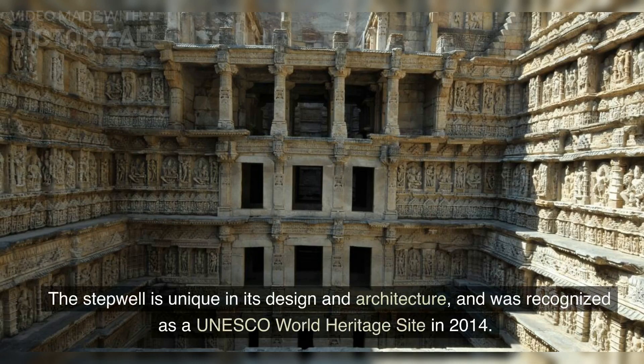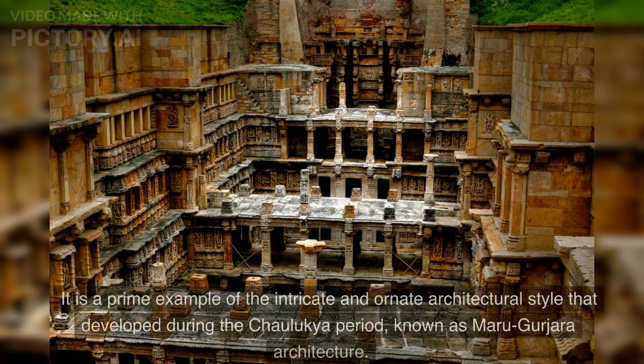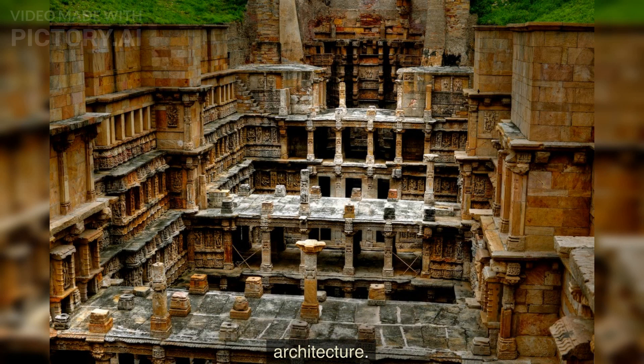The step well is unique in its design and architecture and was recognized as a UNESCO World Heritage Site in 2014. It is a prime example of the intricate and ornate architectural style that developed during the Chulukya period, known as Maru-Gurjara architecture.